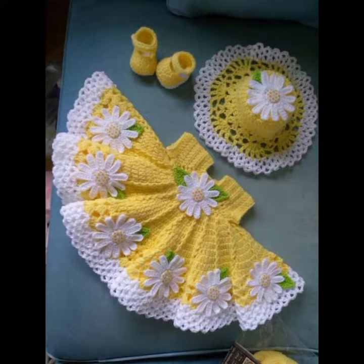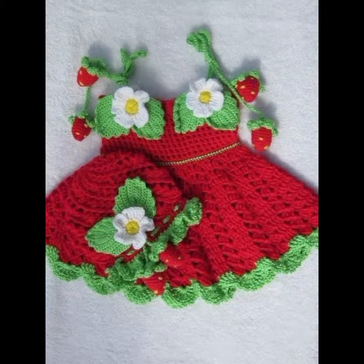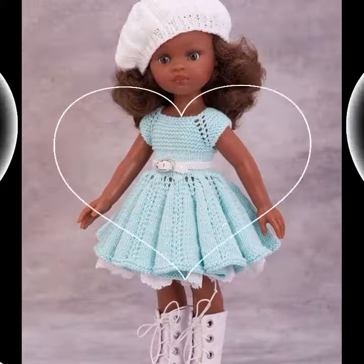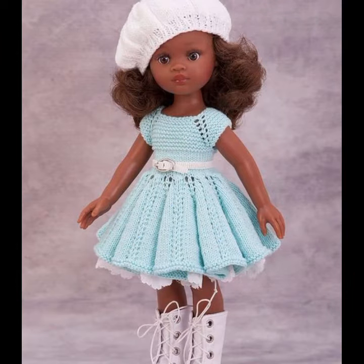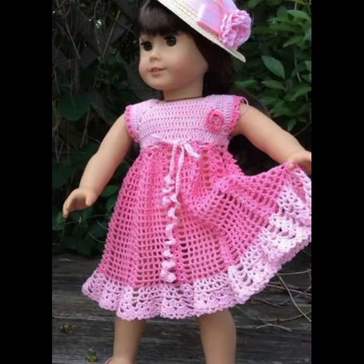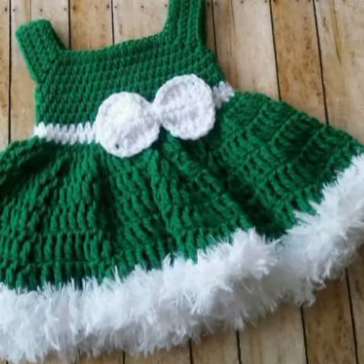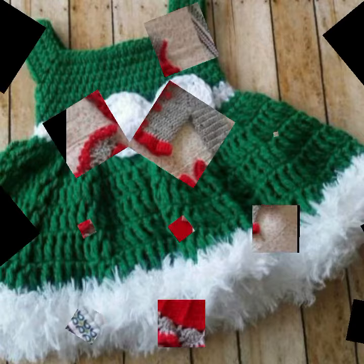We have crochet baby romper designs, crochet baby gloves designs, crochet baby shoes designs, boot, sandal, and slipper designs, crochet baby purse designs, crochet baby feeder covers, and other feeder items. Also crochet baby bow designs, and crochet jewelry like crochet baby necklace and bracelet designs, and anklet designs as well.